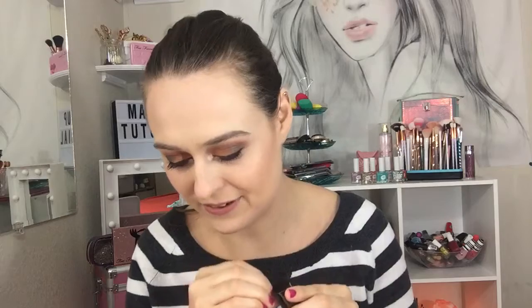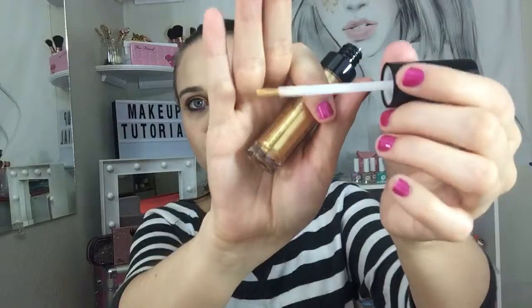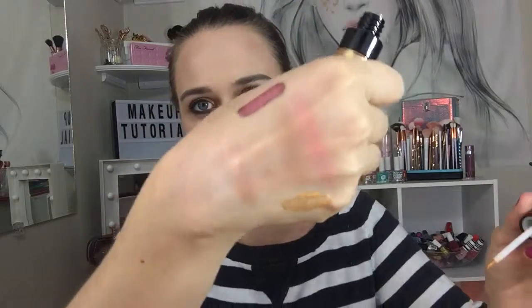I like the packaging and I'm trying to figure out how to open it because it's difficult. It gives you a shimmery, sparkly look. I just did my nails so it's hard to open. There we go — here is the brush applicator and these will be good.